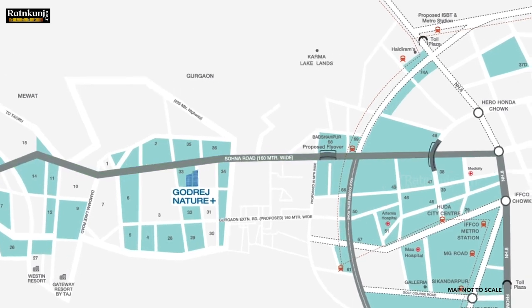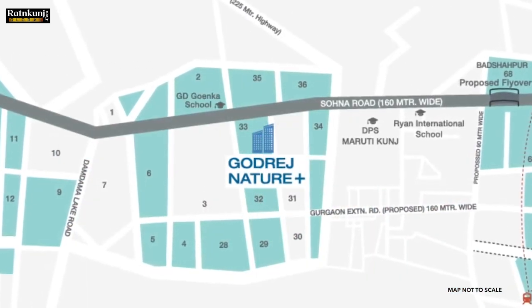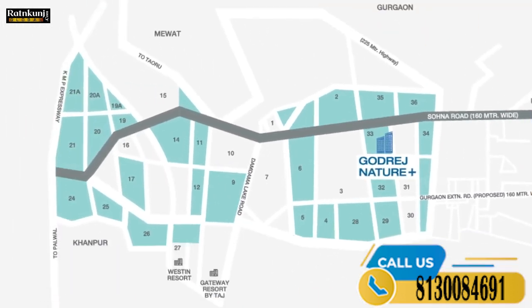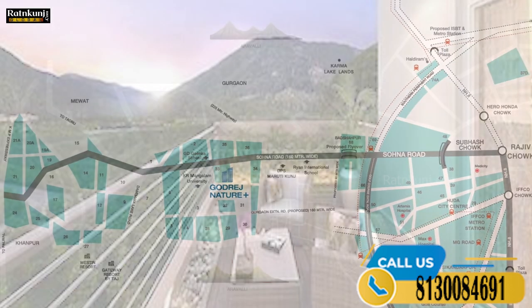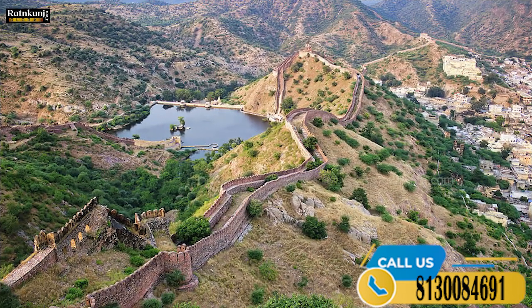Our project is in proximity to reputable schools and universities like Ryan International School, DPS, GD Goenka, KR Mangilam, etc., which have been operational for several years now. The aravalli hills are on both sides of the project, adding to the scenic beauty of your view. All this makes Sona the next best destination.